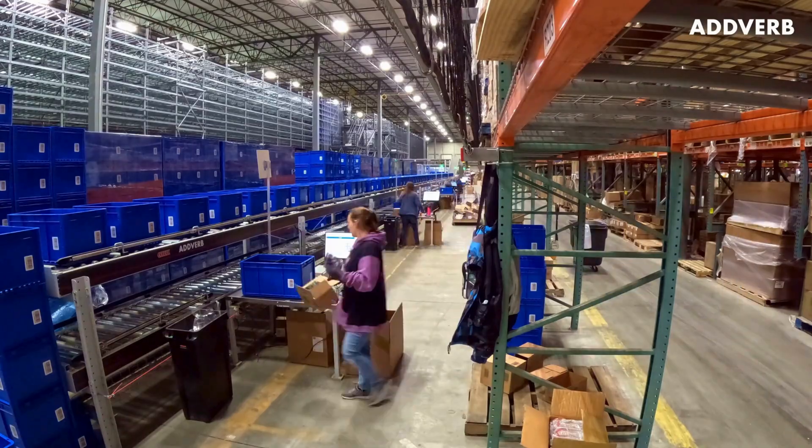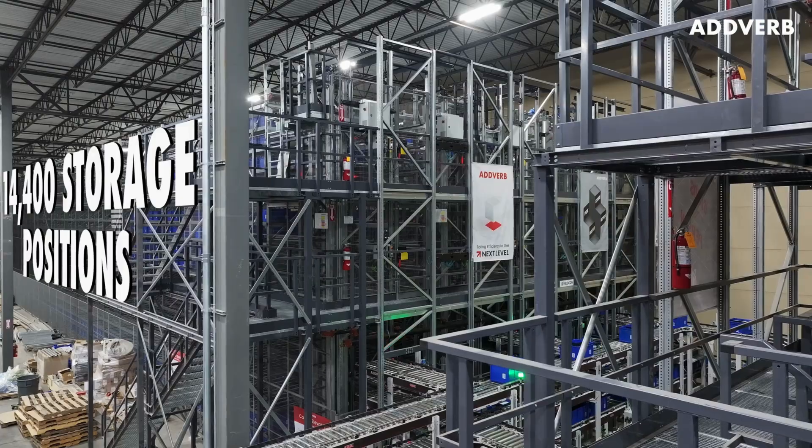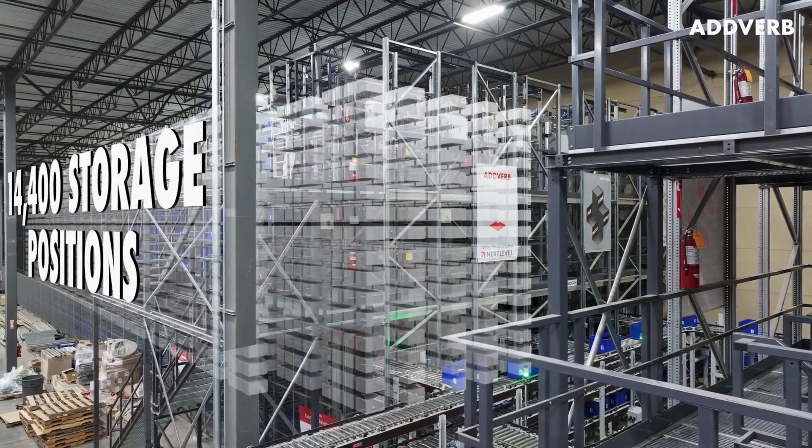The day begins with replenishing and decanting items into totes that are conveyed to one of the 14,400 positions in the automated floor-to-ceiling storage rack.